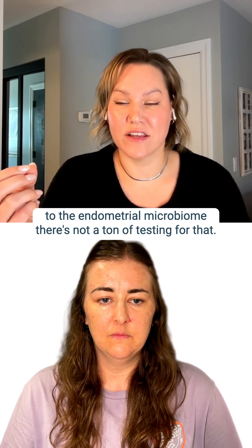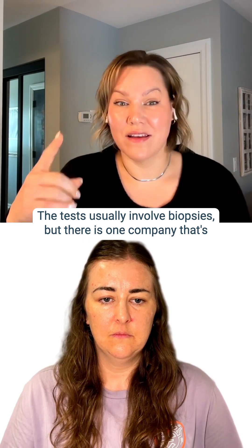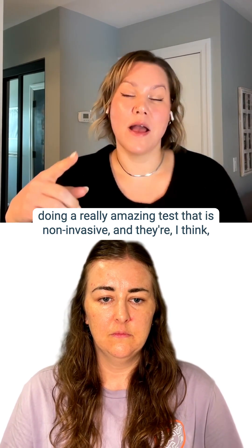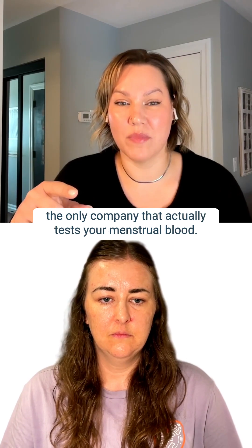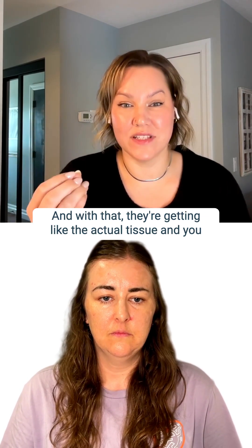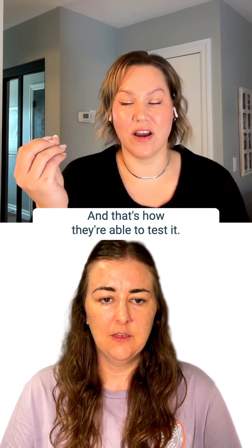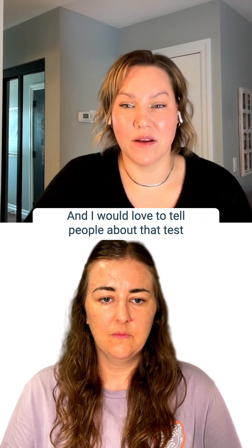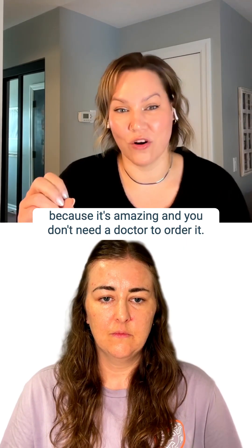When it comes to the endometrial microbiome, there's not a ton of testing available — the tests usually involve biopsies. But there is one company doing a really amazing test that is non-invasive. They're testing your menstrual blood, which contains actual tissue and blood from inside the uterus, and that's how they're able to test it. I would love to tell people about that test because it's amazing, and you don't need a doctor to order it.